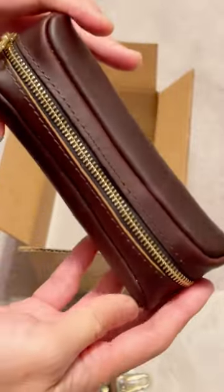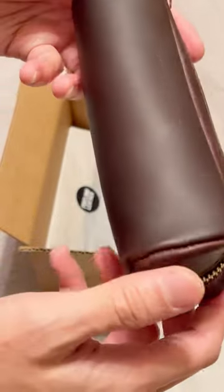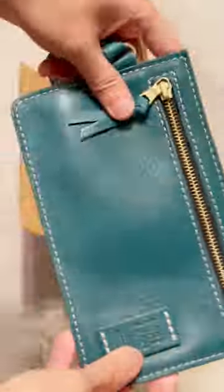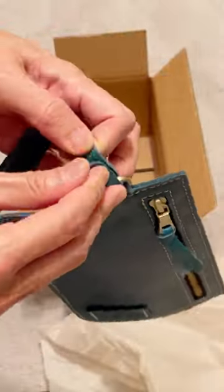If you like to keep your bag organized, the next item is their Adriana Pouch in the peacock color. It has a removable wrist strap. This is great for storing your paper items like your credit card, cash, or receipts.